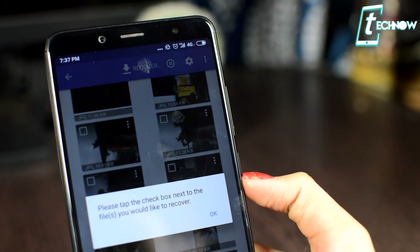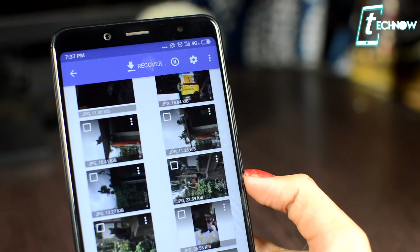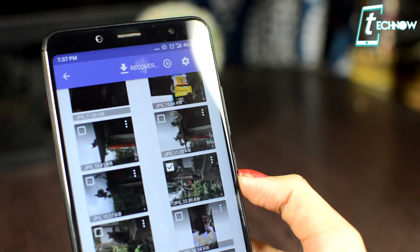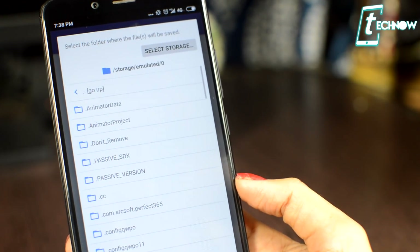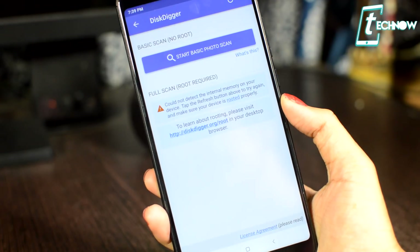Just tap on Start Basic Photo Scan and you'll get all the photos that were deleted from your phone. From here you can check out those photos which were perhaps deleted by mistake, mark the ones you want to recover, then tap Recover. You'll get three options — choose wherever you want to save the recovered file and that's it. You'll get your photo recovered to that particular destination.